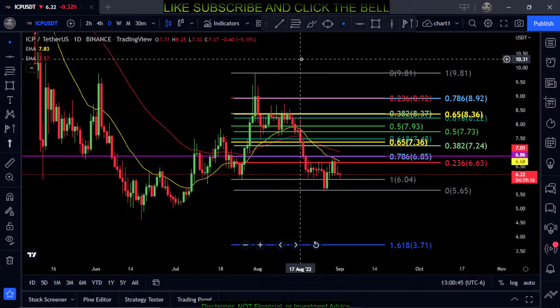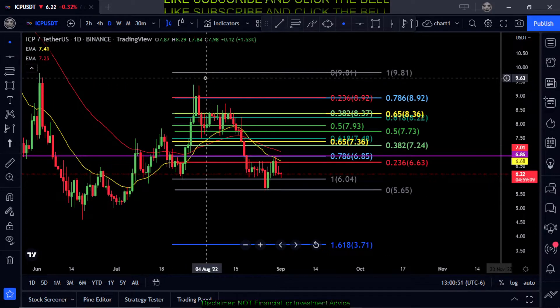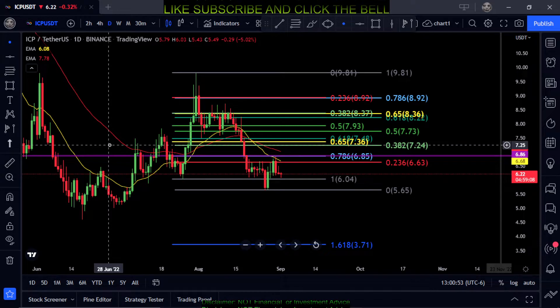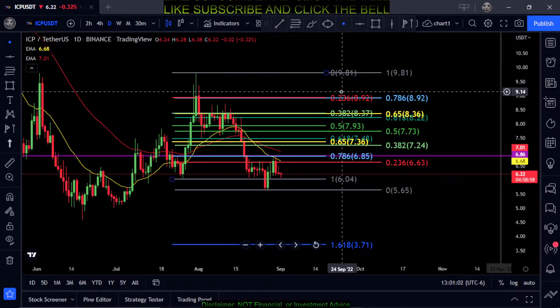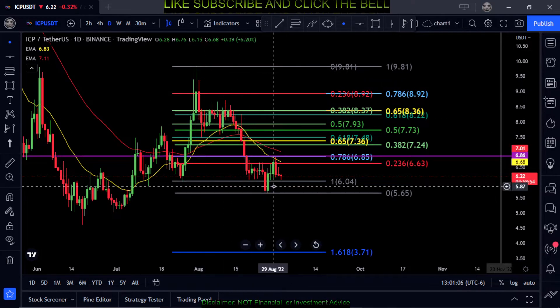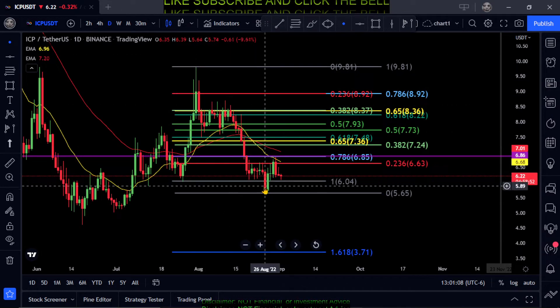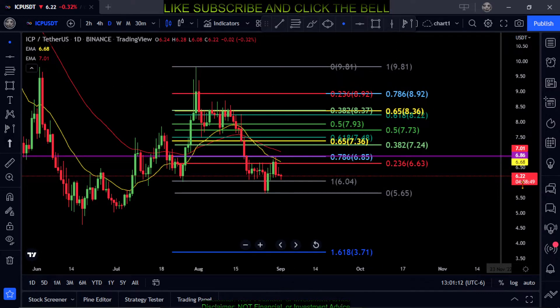Welcome back. Looking at ICP on the daily chart here. I had to redraw the fibs and everything I had on the chart just because it was so cluttered and you couldn't get a clear picture of what was going on. So cleaning it out and going by the most recent price action, the most recent high, the most recent lows, and drawing your fibs there paints a way better picture of what's going on.